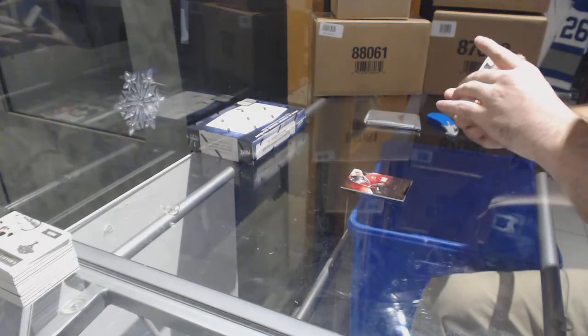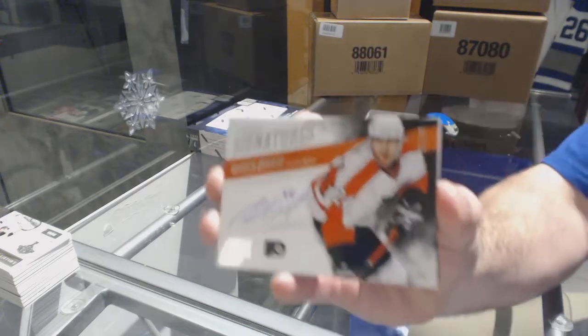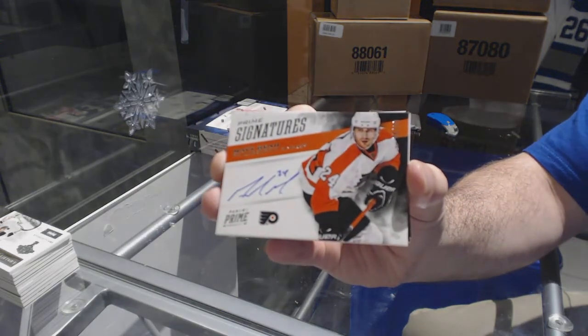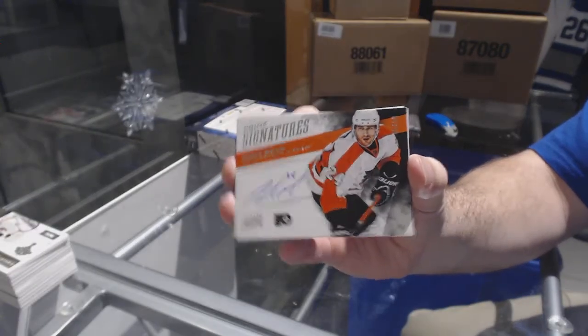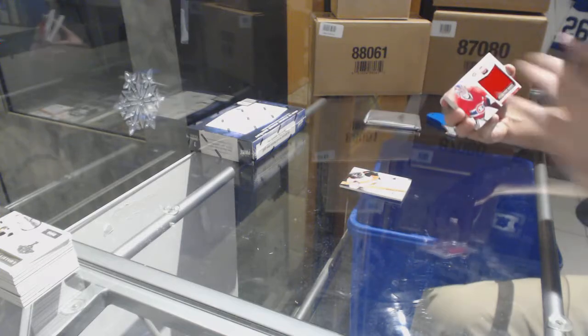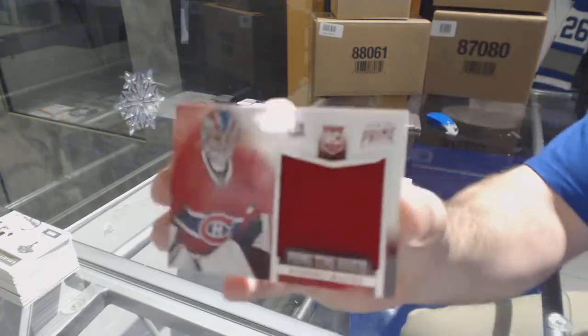For the Flyers, prime signatures numbered to 99, Matt Read. For the Montreal Canadiens, prime time rookie numbered to 99, Robert Mayer.